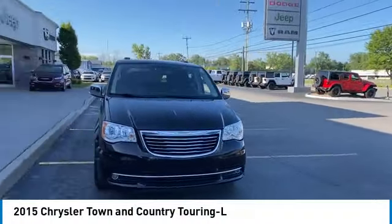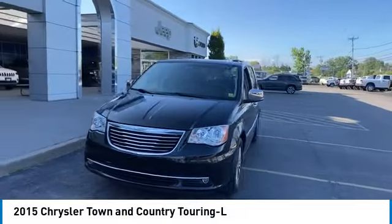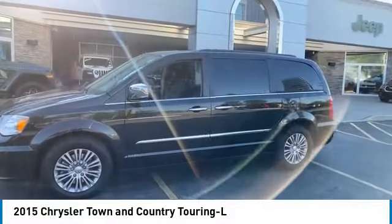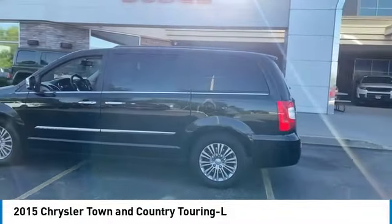You are going to love the 2015 Town & Country. Town & Country's V6 engine provides plenty of power while still providing the fuel efficiency you look for in a vehicle.